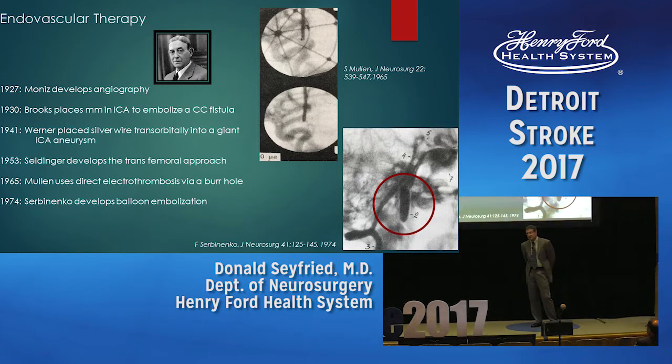Endovascular therapy really evolved over the same time period. Igaz Moniz was a Portuguese neurologist who performed the first angiogram. He did it to see tumors better, but it turned out to be very useful for aneurysms.